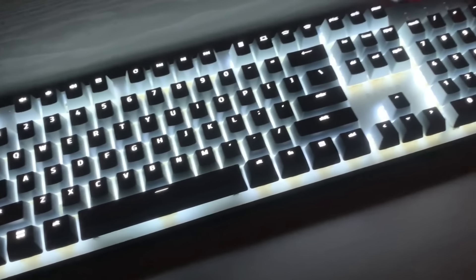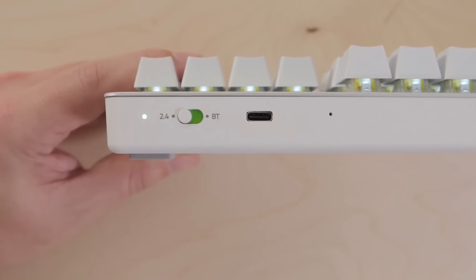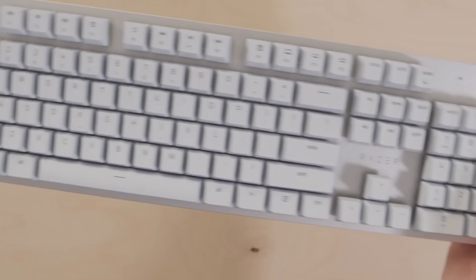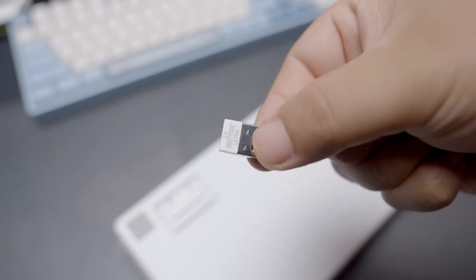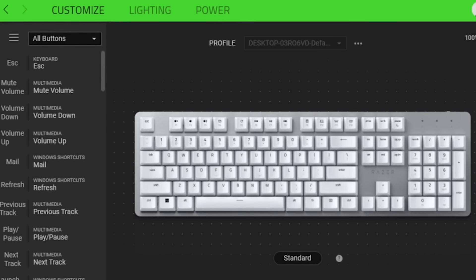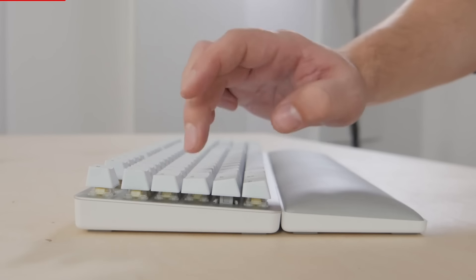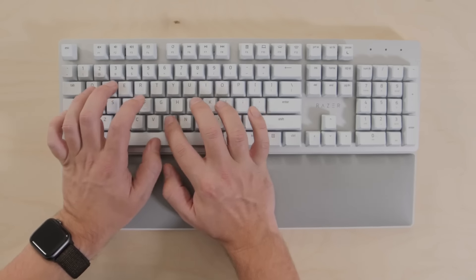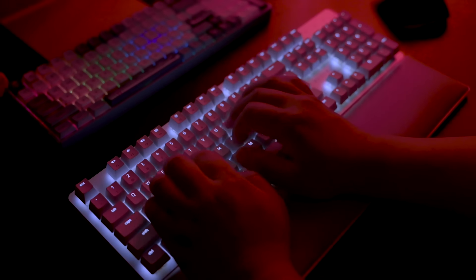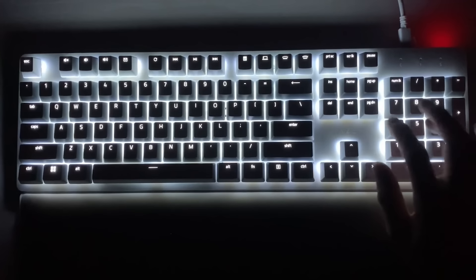The keyboard has white backlighting that adds a touch of elegance to its already stylish design. The Pro Type Ultra also offers wireless connectivity, allowing users to connect the keyboard to up to four devices at once and switch between them with the push of a button. The keyboard also features Bluetooth 5.0 and a 2.4 GHz wireless connection for fast and reliable performance. In terms of software, the Pro Type Ultra is fully customizable with Razer Synapse 3, allowing users to customize individual key functions, macros, and lighting settings. The keyboard also features a built-in battery that provides up to 84 hours of continuous use on a single charge, making it an excellent option for professionals who need a keyboard that can keep up with their demanding workload.